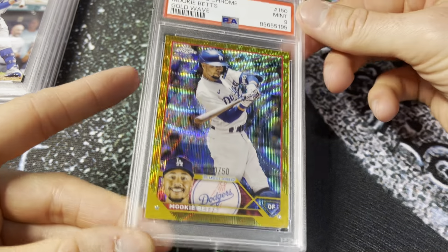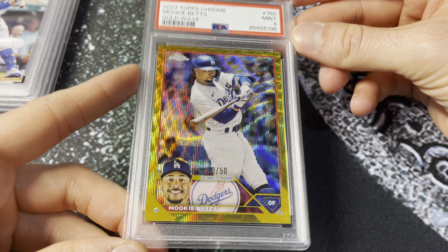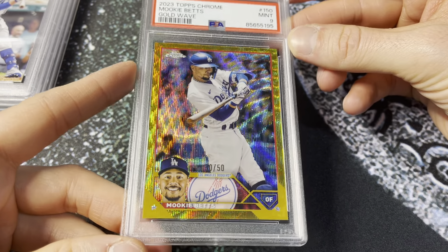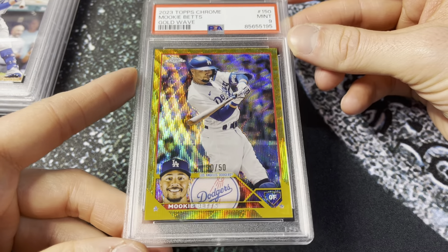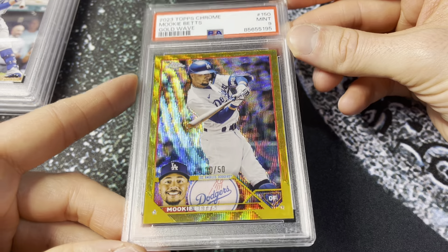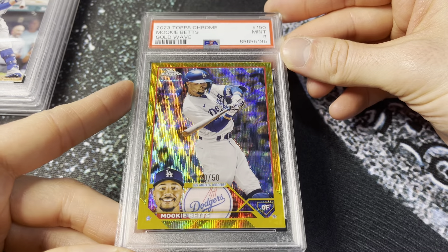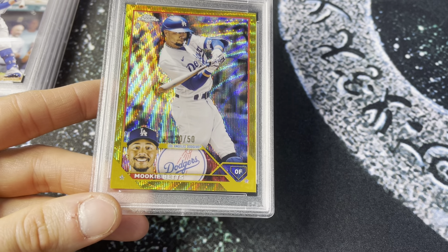Speaking of Mookie — 2023 Topps gold wave. I'm always all about these. Absolute stunners. PSA 9 for Mookie, out of 50. I know it's controversial, but I'm favorable to the waves — I know the true golds hold a little more value on the secondary market, but aesthetically I just gravitate towards these. Absolutely beautiful cards — the texture, the design, the shine. I think they've gotten better over time too.